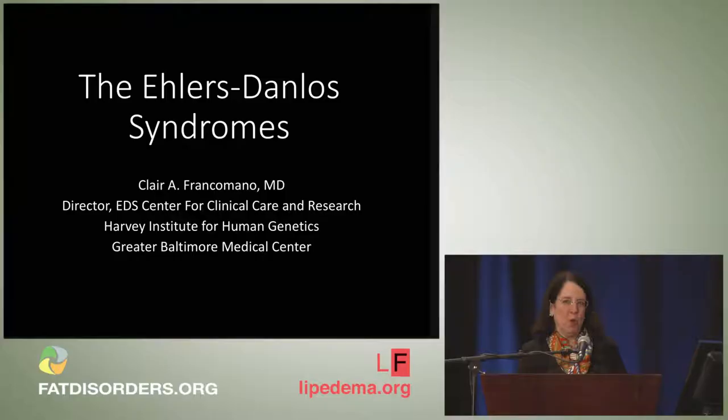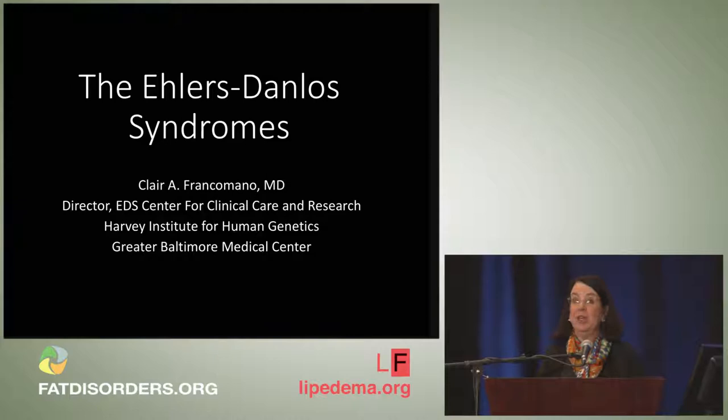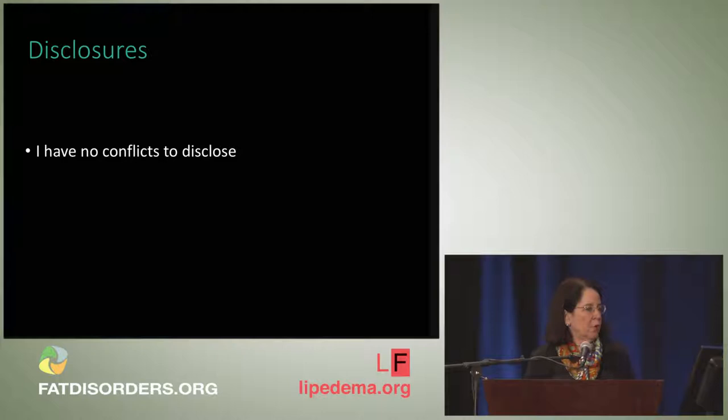I'd like to thank you all for showing up so early this morning. I'm going to talk to you about the Ehlers-Danlos syndromes. This is mostly a diagnostic talk because we have recently changed the diagnostic criteria for the Ehlers-Danlos syndromes. I'd like to give you a little bit of history about that and then present what the new criteria are. This is important information because patients and physicians will need to use it to establish these diagnoses and guide optimal management.